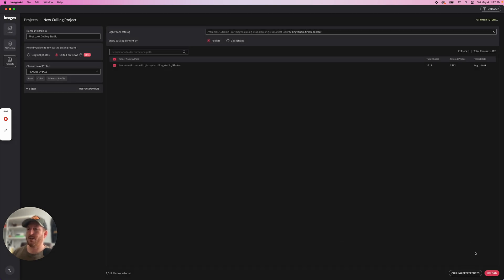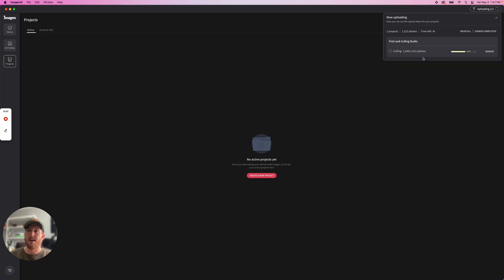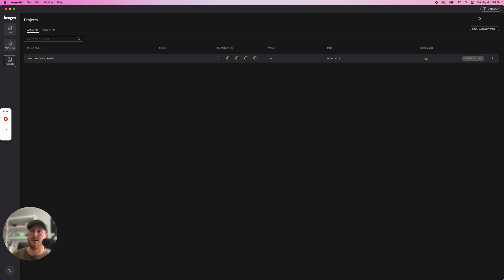Save and upload. Currently at 1:42, uploading 1,512 images taken from a wedding this year in California. The upload is finishing up, and you might think you don't want to upload things to the cloud — but one great thing is that culling speed is not based on your specific computer. If you're running an older machine, it would be a lot slower to process locally, whereas it's processing everything on their servers so it's much faster. Plus you can use Imagine for offsite cloud backup storage as well. It is now in culling.